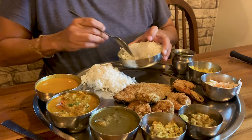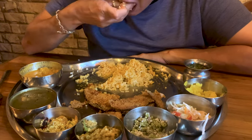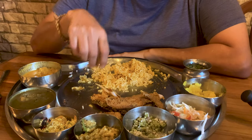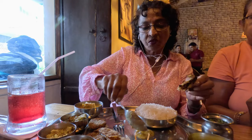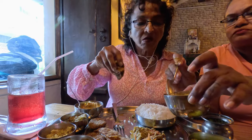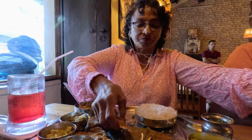Does the Kutum Special Thali taste as delicious as it looks? The best thing about eating out with one's close friends is sampling everything on their plates too. We three love to do this and are always rotating items in our Thalis at the start and during the meal.